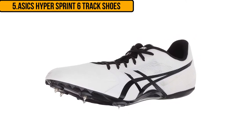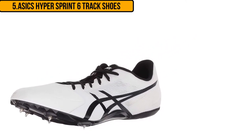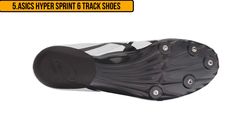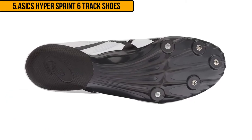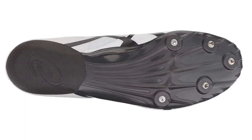This allows you to push to the best of your ability as you will be supported every step of the way. These track and field shoes are comfortable with an EVA heel cup and padded collar, while offering great traction with the five spikes.